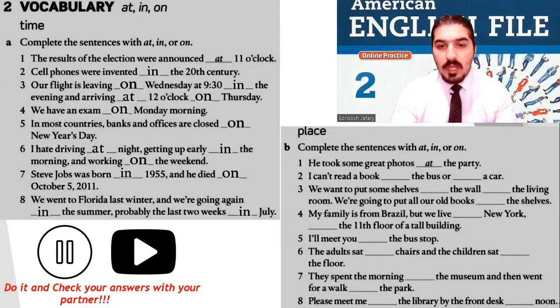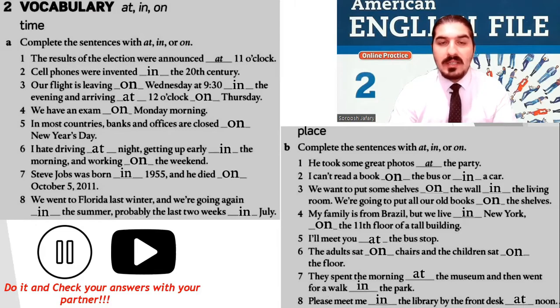Now, the part for the places. Number one — he took some great photos at the party. Number two — I can't read a book on the bus or in a car. Number three — we want to put some shelves on the wall in the living room; we're going to put all our old books on the shelves. Number four — my family is from Brazil, but we live in New York on the 11th floor of a tall building. Number five — I'll meet you at the bus stop. Number six — the adults sat on chairs and the children sat on the floor. Number seven — they spent the morning at the museum and then went for a walk in the park. Number eight — please meet me in the library by the front desk at noon.